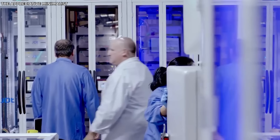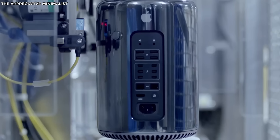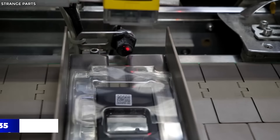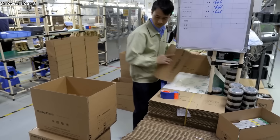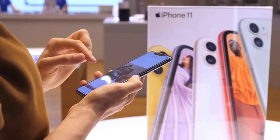Granted, this is only during summer before the official release of the upcoming iPhone, but putting out 350 iPhones a minute is extremely impressive. Overall, the iPhone city accounts for more than half of the total iPhones produced.